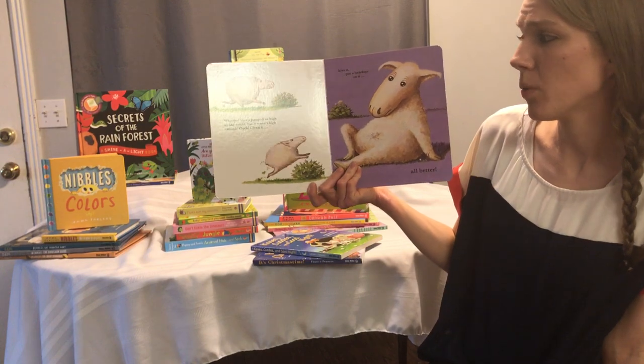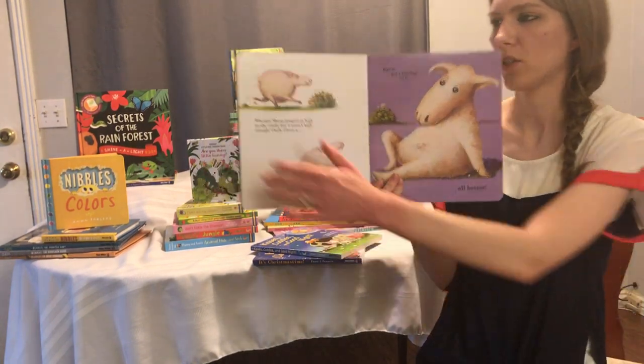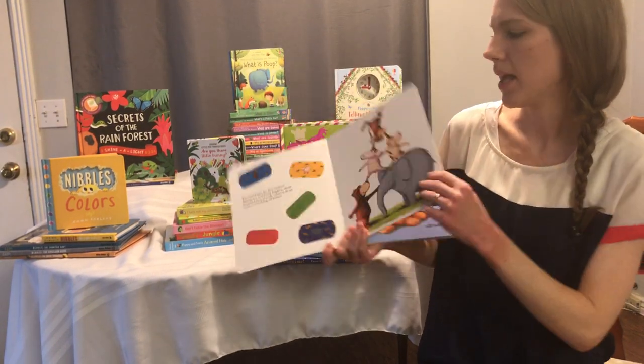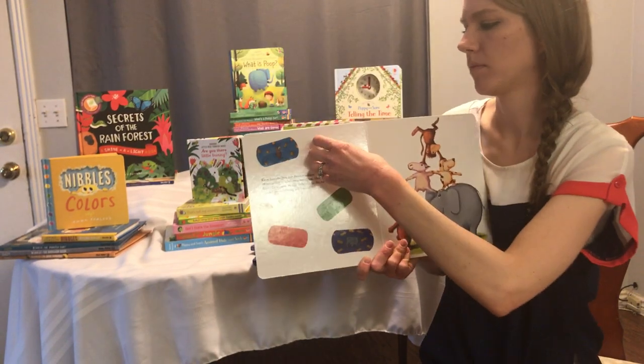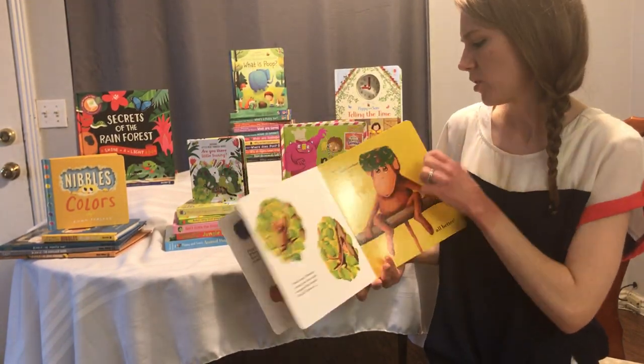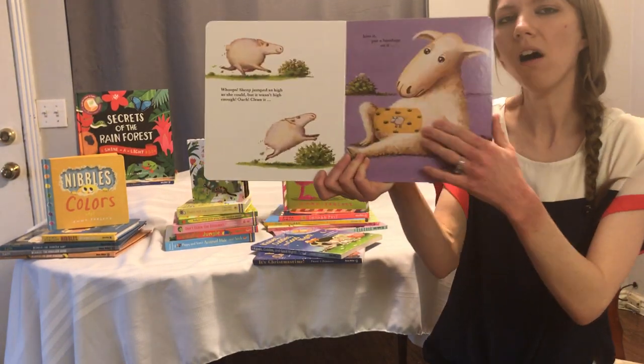She jumped as high as she could, but it wasn't high enough. Ouch! Clean it. Kiss it. Put a bandage on it. So then you go to the front and you find the band-aid that has the sheep, which is this little yellow one right here. So then you come over here and you find Sheep's Scratch and you put it on. All Better.